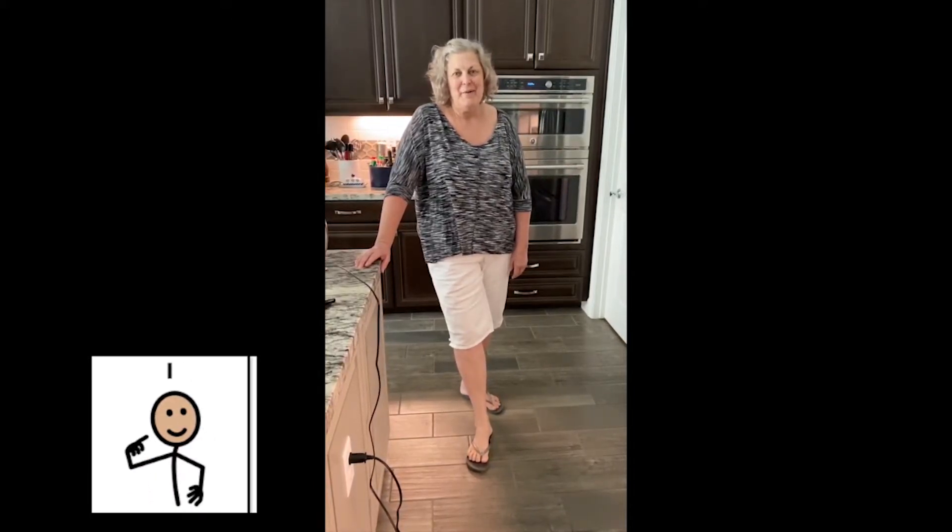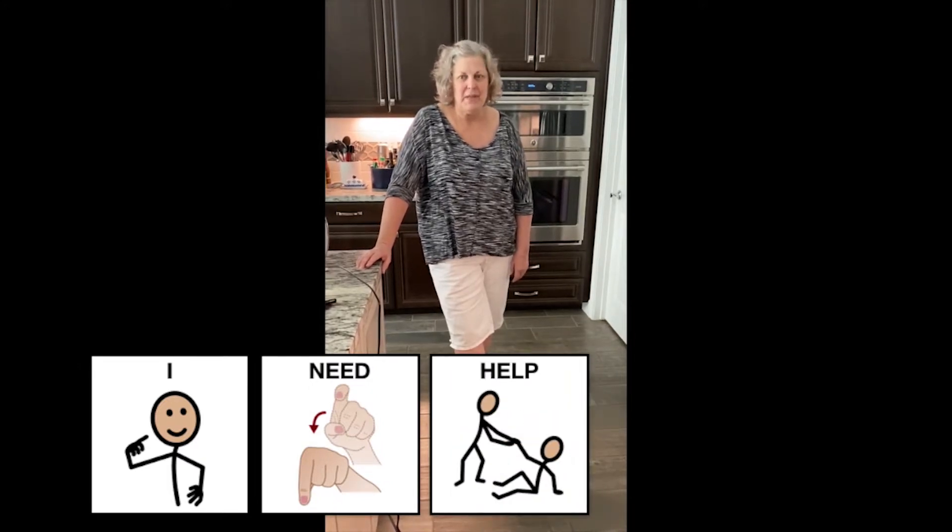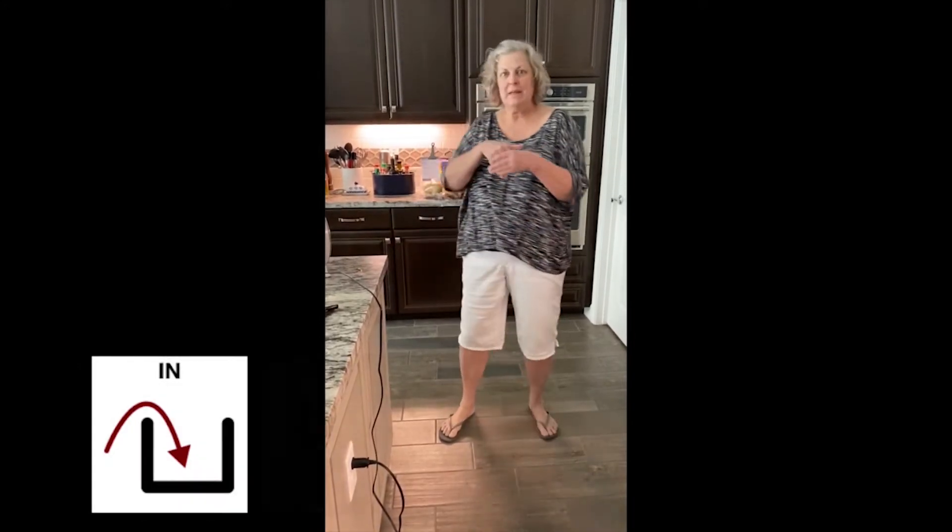Hey everyone, hope you're keeping healthy and everything. I need your help today. I need your help in organizing some things. So look, we're in my kitchen.